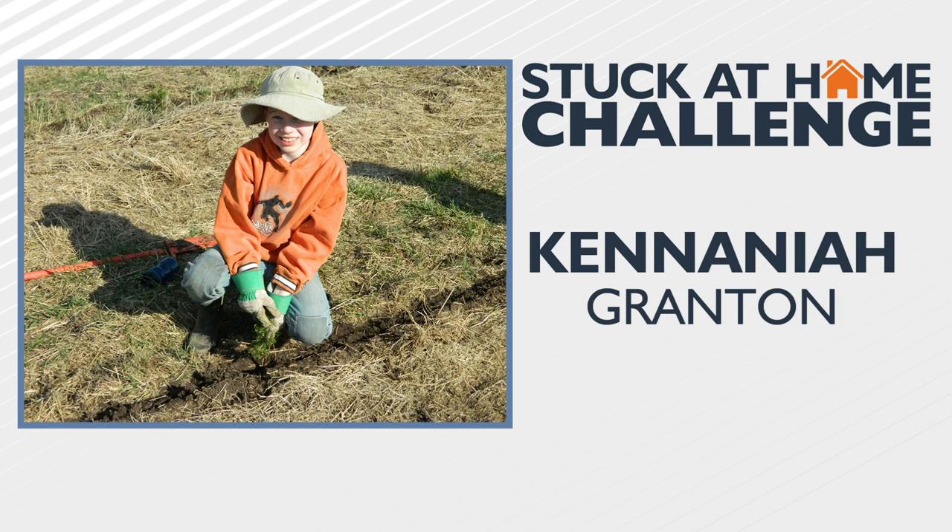Here's Ken at Vine's Christmas tree farm in Grant. His family lives right next door to the farm, and he was excited to get out and enjoy the beautiful weather while helping plant some trees.